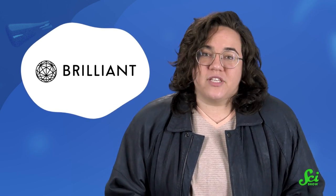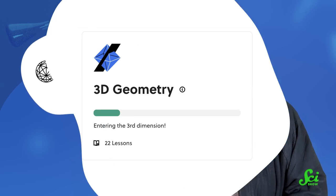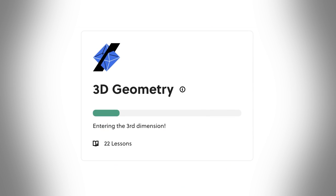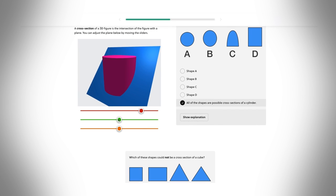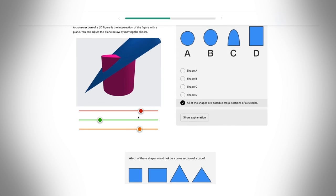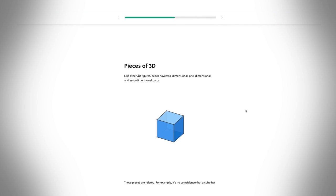So to learn more about the geometry of complex 3D spaces, like your throat, you can check out the Brilliant course on 3D geometry. It's more than just a weird cylinder, and this course can help you understand all of the ways to understand that shape, with lessons on faces, edges, cross sections, and more.